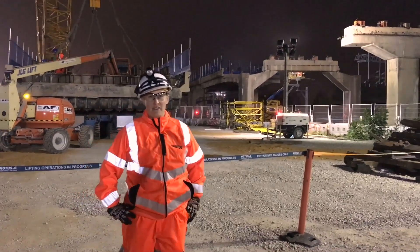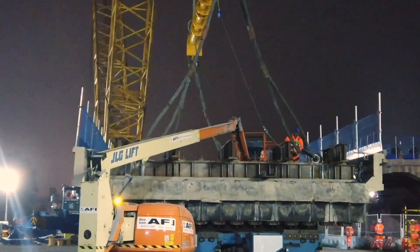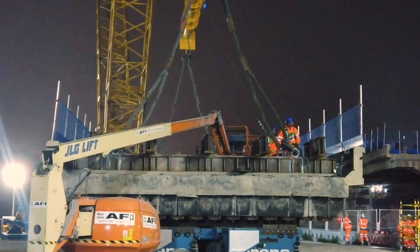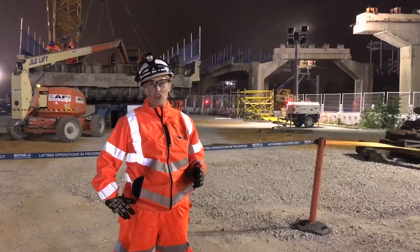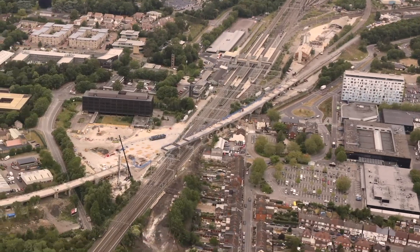Tonight we've just lifted 300 tonnes of bridge deck out of the way, which means we're one step closer to getting you on a train from Cambridge to Oxford.